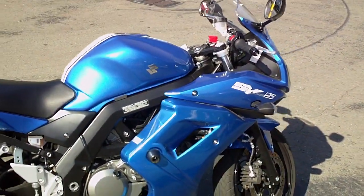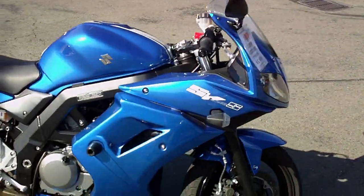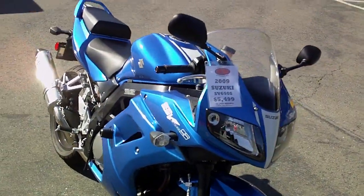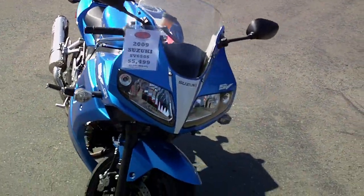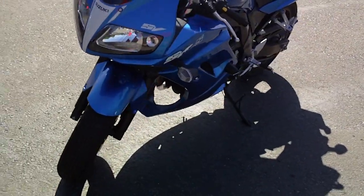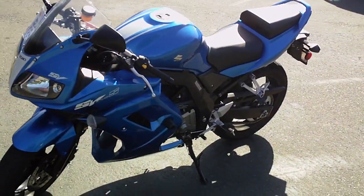This bike only has 1,300 miles on it. It's been serviced here at our department for the 600-mile service, and it's good to go until the 4,000-mile service. It's been safety inspected by our service department — everything's good to go.